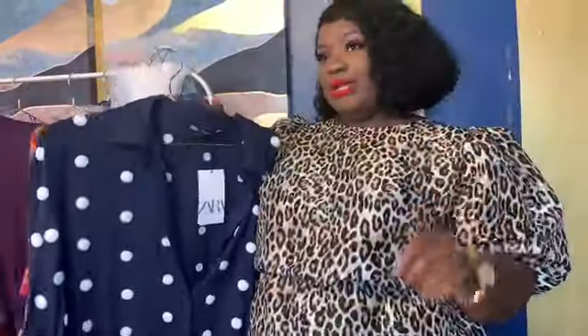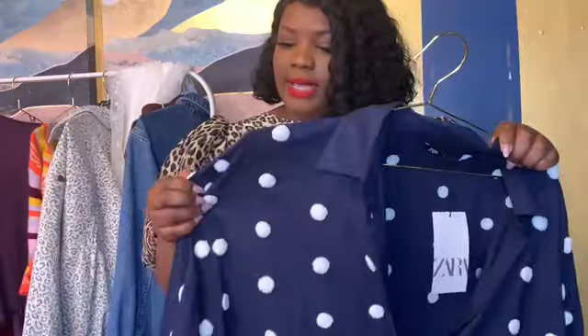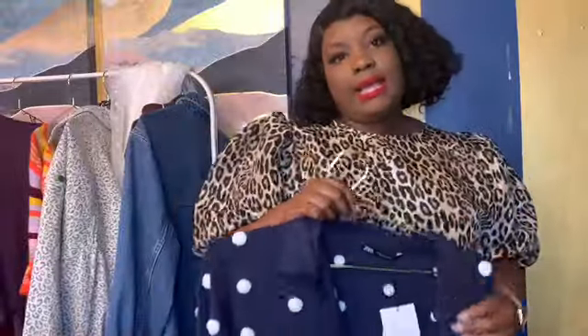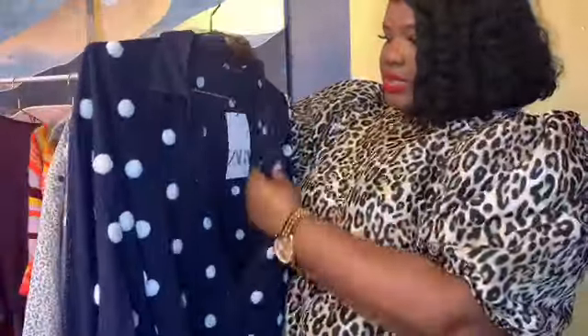This is a polka dot navy blue and white top, and when I say it's bomb — it is literally bomb. The polka dots are fuzzy, which gives it amazing detail. I'm on the fence about keeping it — not because it doesn't fit, but because I'm not sure I'll actually wear it. I'd just throw it on with some jeans since the top is already doing enough with the polka dots and fuzz — you don't need anything additional.